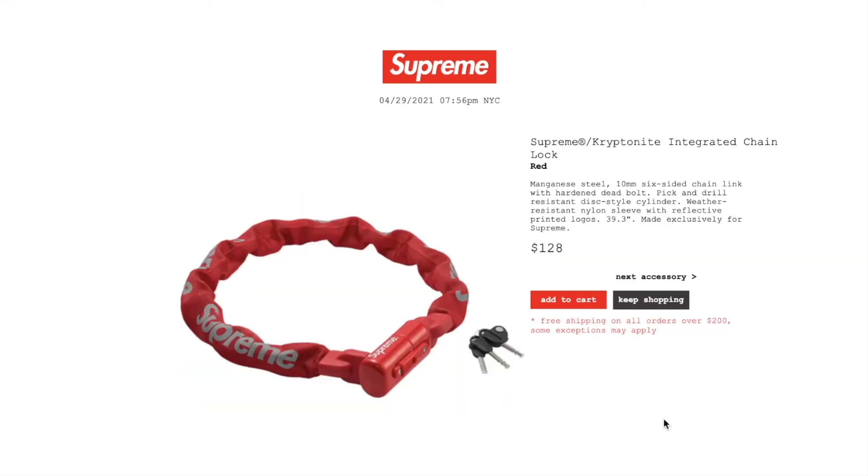This one is the Supreme Kryptonite integrated chain lock in red color. Retail price is $128 — pretty high; first thought it was going to be like $50 or $60. That's why it's still sitting. Magnesium steel 10-millimeter six-sided chain link, hardened deadbolt, pick and drill resistant style cylinder, resistant nylon sleeve with reflective printed logos, 39.3 inches, made exclusively for Supreme.